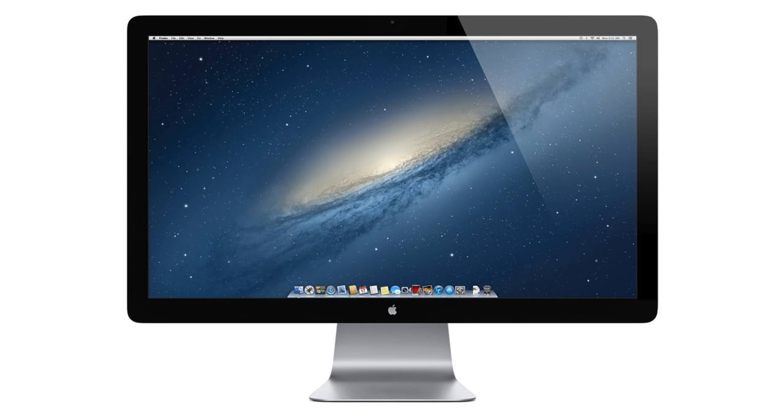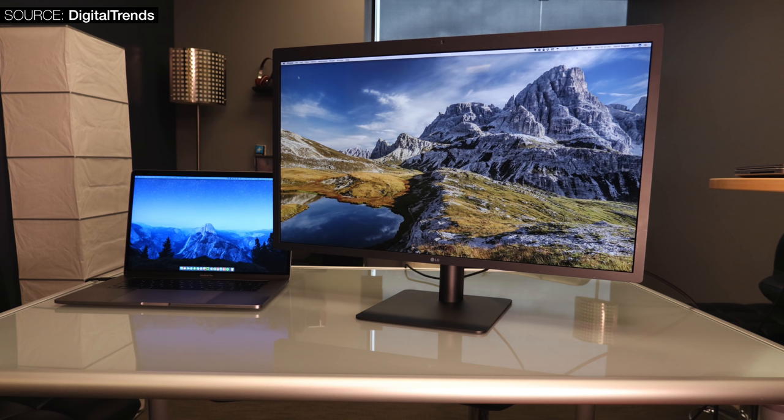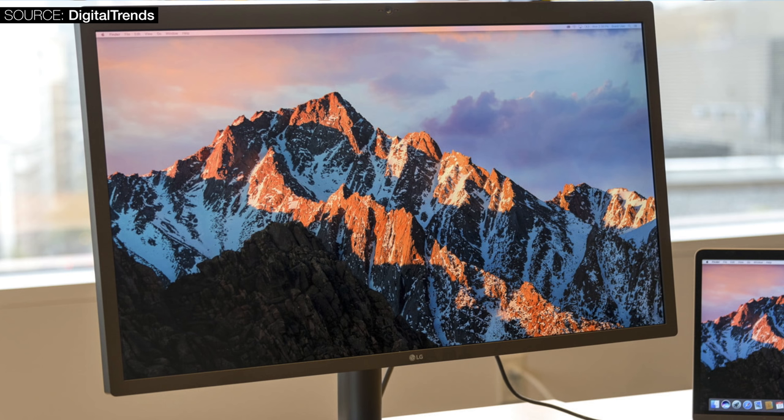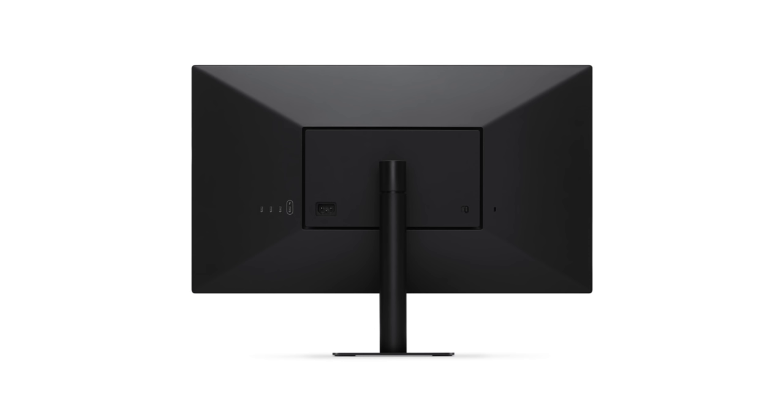Not only is Apple working on a brand new Mac Pro, but they're also working on a brand new display. Apple was selling the Thunderbolt display a while ago, but they discontinued it and released an LG UltraFine 5K display as a replacement in partnership with LG. However, despite having the same panel as a 5K iMac, it still has display issues, connection issues, build quality issues, and even speaker issues — unacceptable considering the price. Apple will be replacing this with an Apple display, probably even one with a resolution higher than 5K, such as 8K.